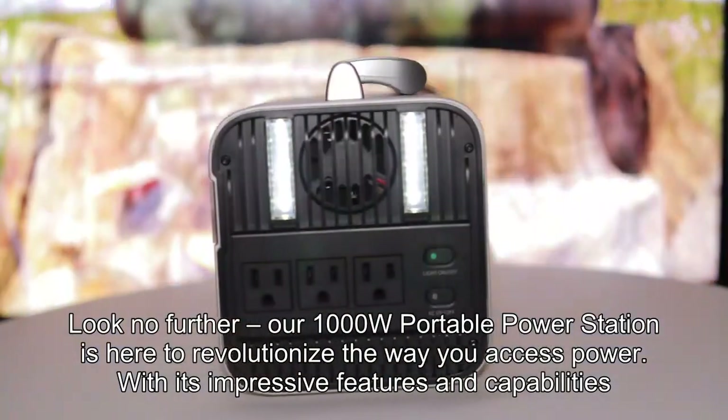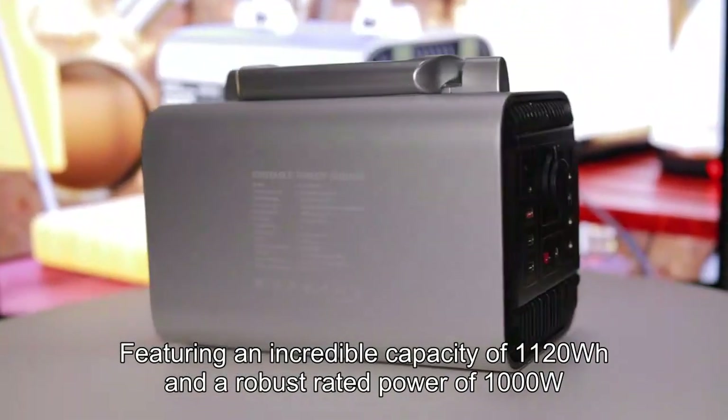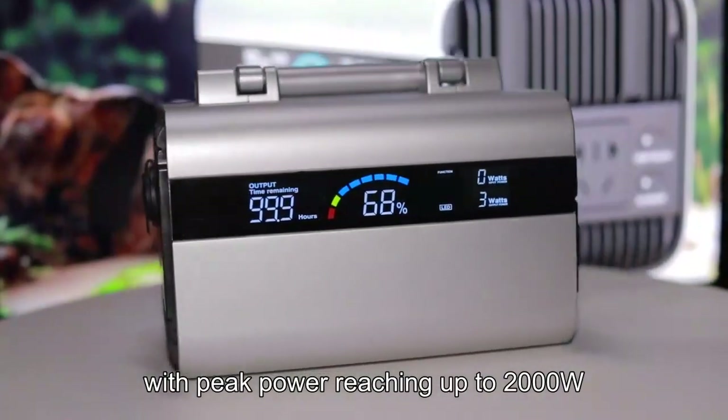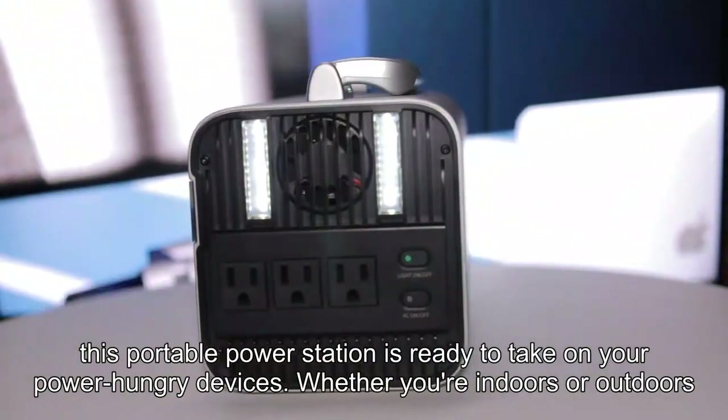With its impressive features and capabilities, featuring an incredible capacity of 1120WH and a robust rated power of 1000W, with peak power reaching up to 2000W, this portable power station is ready to take on your power-hungry devices.